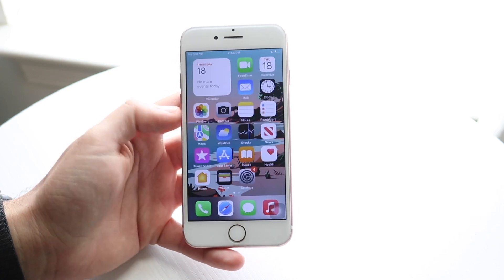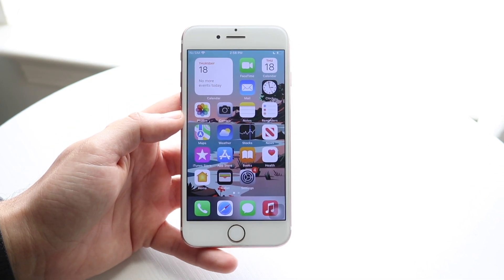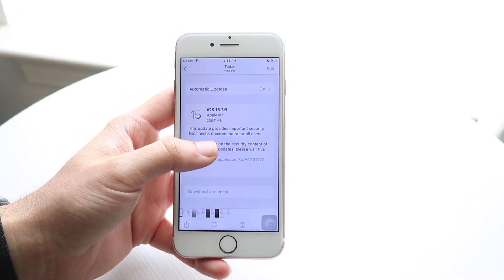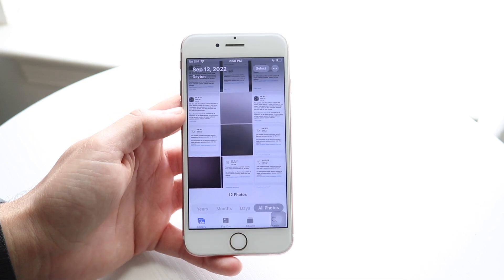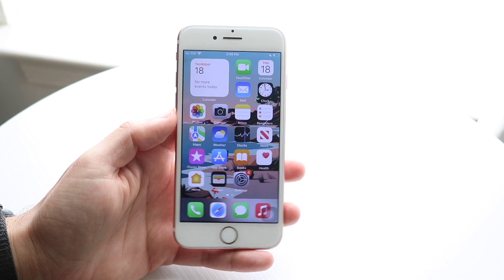If you have an iPhone 7, I would 1 billion percent recommend installing 15.7.6. If you're already on iOS 15, you might as well go up to 15.7.6 — there's no reason why you shouldn't. It makes the most sense to go up to this update rather than expecting iOS 16 to come out to your phone.